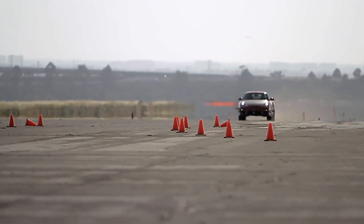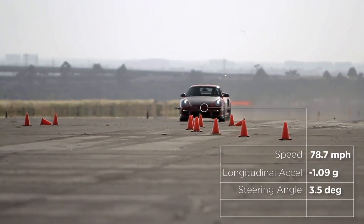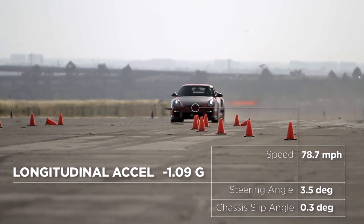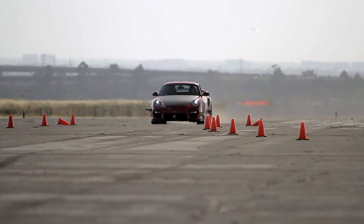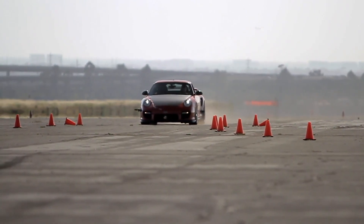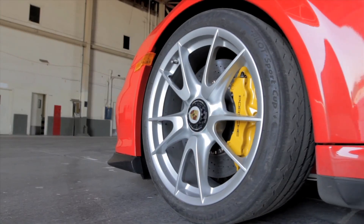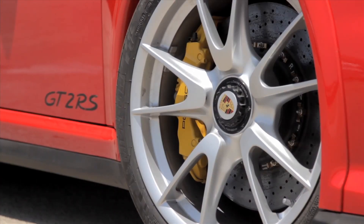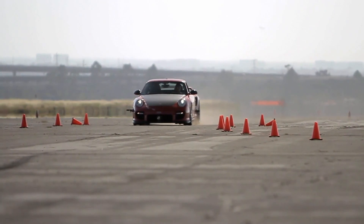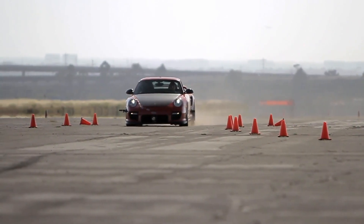Approaching the corner at 100 miles per hour, the GT2's rear weight bias actually makes it one of the best stopping cars in the world. Suddenly its static rear weight bias is dynamically redistributed forward. With a combination of those giant tires and front brakes that contain discs formerly used at the back of the mighty Carrera GT, the Porsche is generating almost 1.1 G's of deceleration.